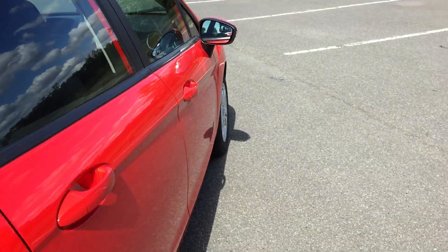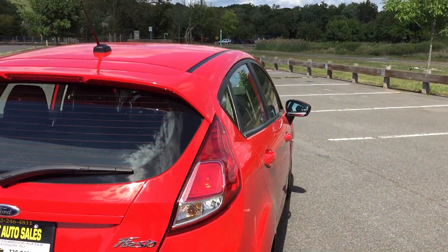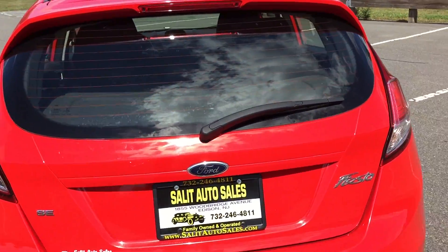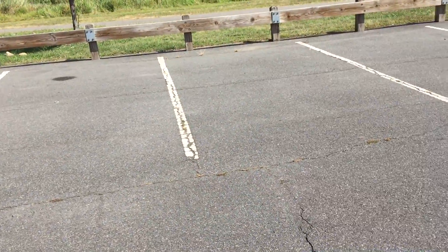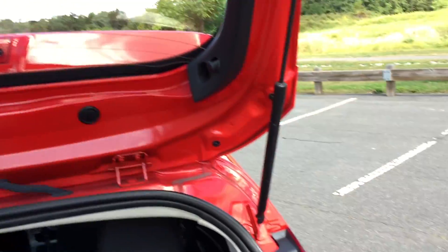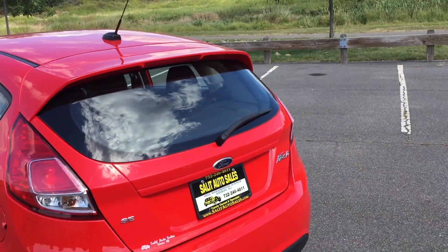I'm going to show you the hatch in a second. Let me pan out so you can see the whole car. I do have some still shots as well where you can see the different configurations of the back. The seats fold down in the back — they fold pretty much flat — giving you a lot of versatility in this hatchback.